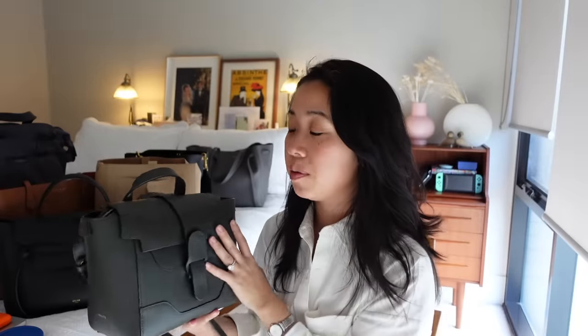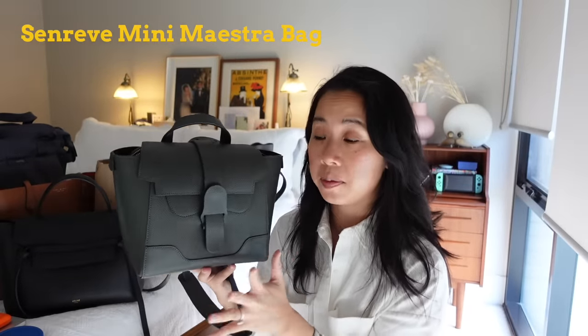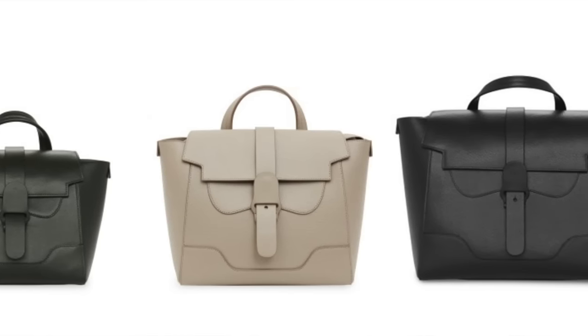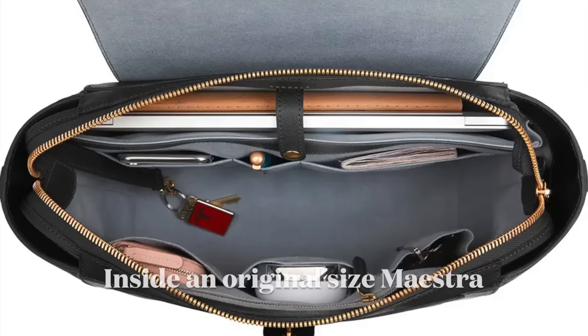Moving along, we have the Senreve Maestro bag, and this was really hyped up as the ultimate bag for working women. I think that rings true if you get the original Maestro size. I have the mini version — it goes mini, which is the smallest, then midi, then the original size. The original size can hold up to a 15-inch laptop, whereas the mini size can hold my iPad but can't hold my laptop — so that's worthwhile noting.